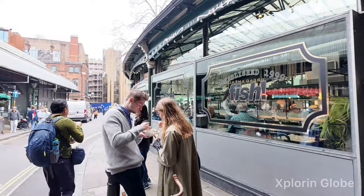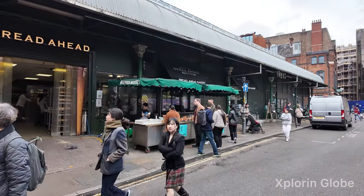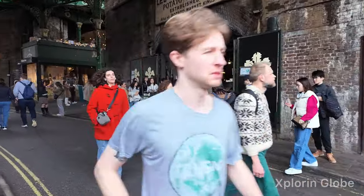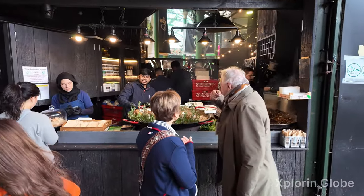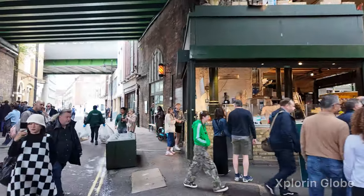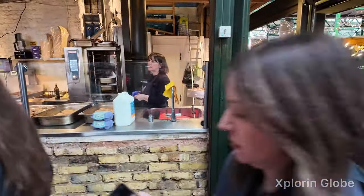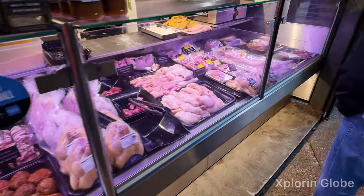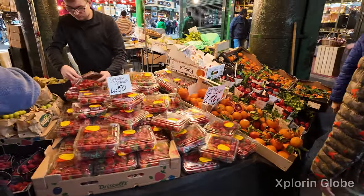They've got seating arrangements. On the opposite side you can see bakery items — here we got donuts. Wild mushroom risotto — you can have a taste and then decide whether to eat or not. Keep on moving. We've got different chicken, mostly chicken and hot dogs and different things. Here we've got mostly fruit stores.